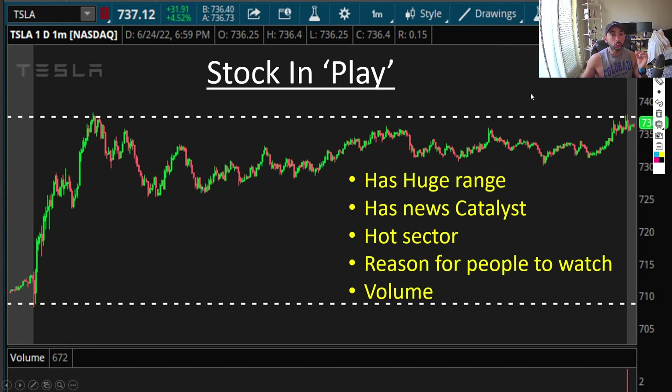A stock in play means it's playable — you can make money from it. Another feature is a news catalyst. If Tesla is releasing a new car or has earnings that day, it's definitely going to have a big move and be a stock in play. Hot sector also qualifies — right now oil is a hot sector, so you can play oil stocks like OXY, which is on my watchlist. I post daily watchlists for free in my Discord channel before the market opens, listing all stocks in play that day — those with huge range, news catalysts, and hot sector picks.